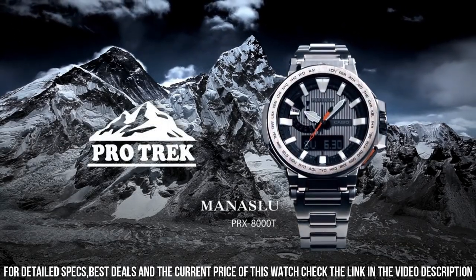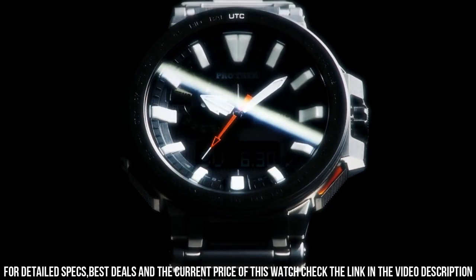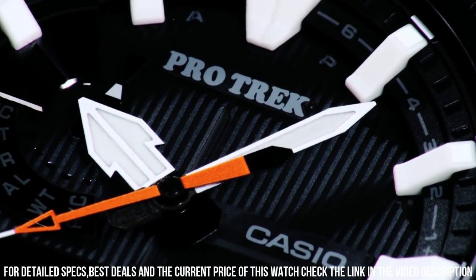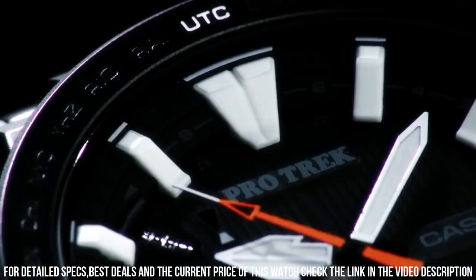Brand: Casio. Dial color: black. Display type: analog digital. Band width: 20.5 millimeters. Case diameter: 52.5 millimeters.